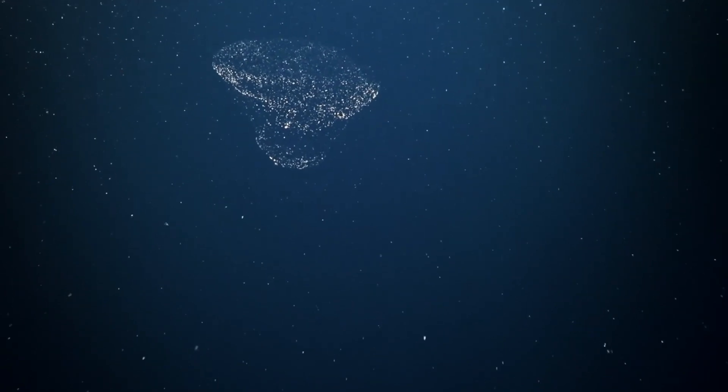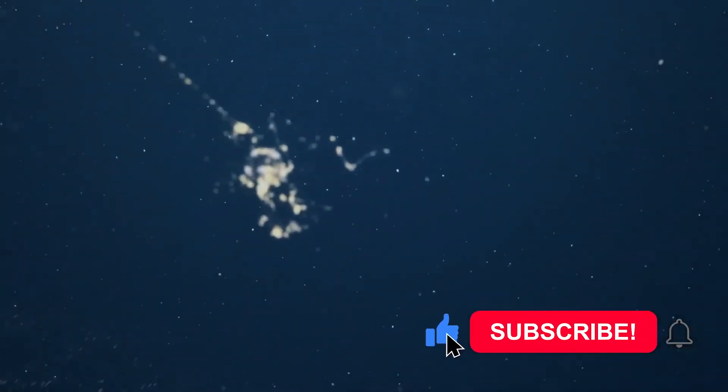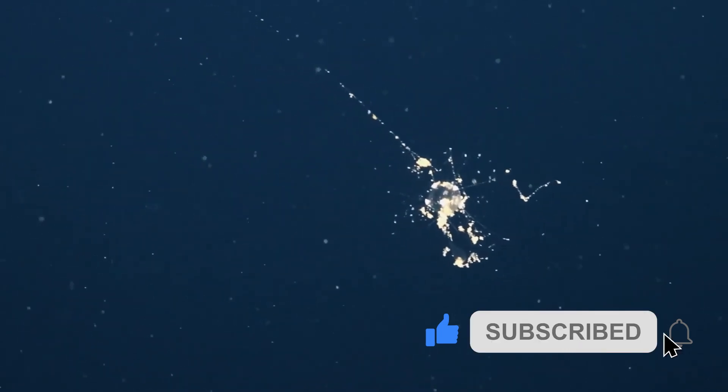Thanks for watching this video — we hope you liked it! Which part of this episode did you enjoy the most? Drop your comments and subscribe so you get access to content like this. See you in the next video!